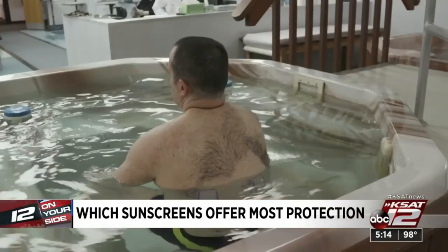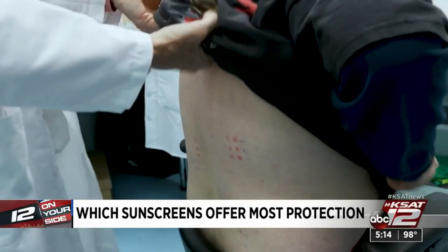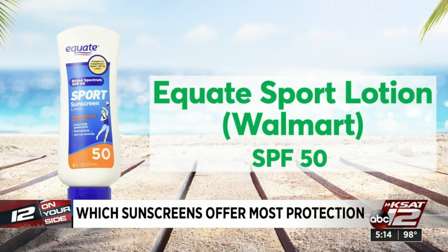The lotion getting top scores is Equate Sport Lotion SPF 50 from Walmart — and it won't burn your budget either. The spray that came out on top is Hawaiian Tropic Sport with SPF 30.